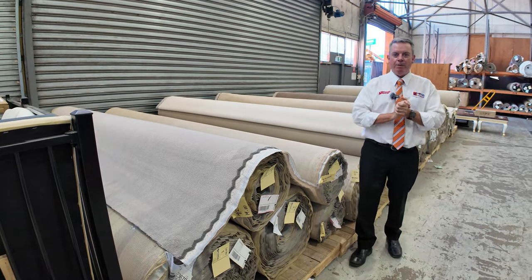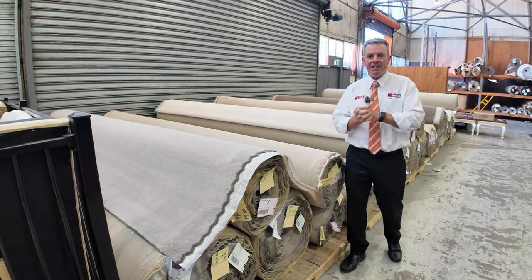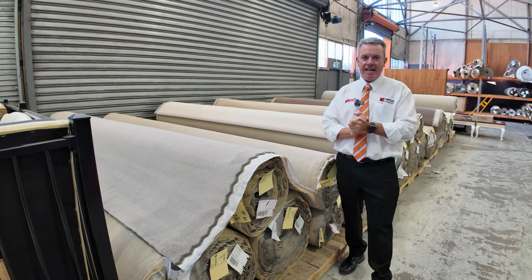G'day, I'm John from Vowles Auctions and Sales. I'm here to preview tomorrow's floor covering auction. That's Wednesday the 31st of January at 10am.